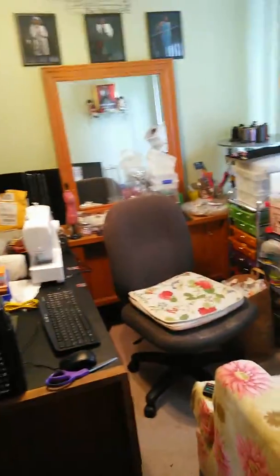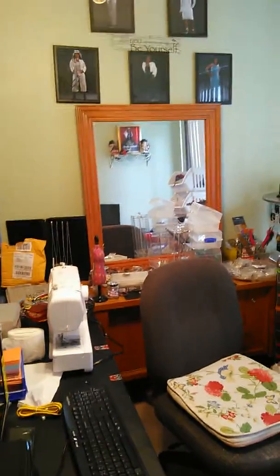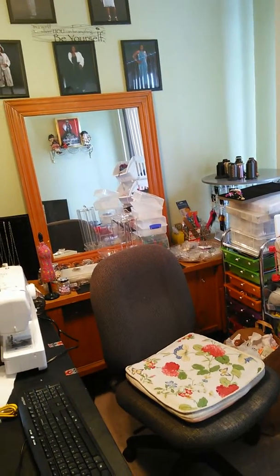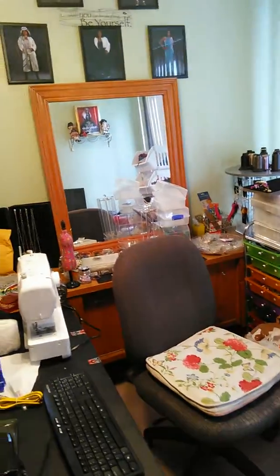Hello, everyone. I'm here at my craft creative center at home. Today is Sunday the 15th, February the 15th, and I don't know what time it is — let me look at this clock. It's 11:50 a.m. You're looking at my messy area. I want to do it before I rearrange everything. I have been working and not putting stuff back. That's why it's so junky.